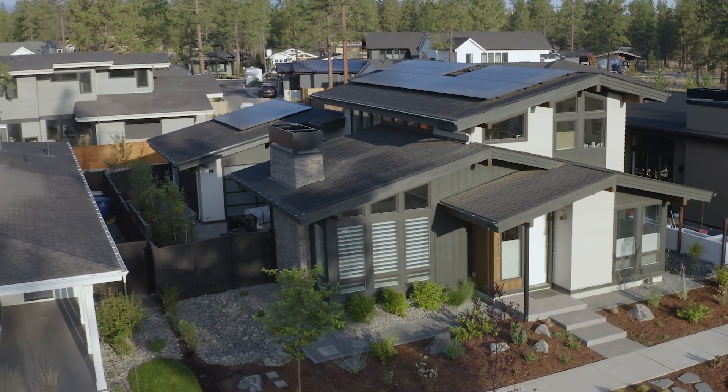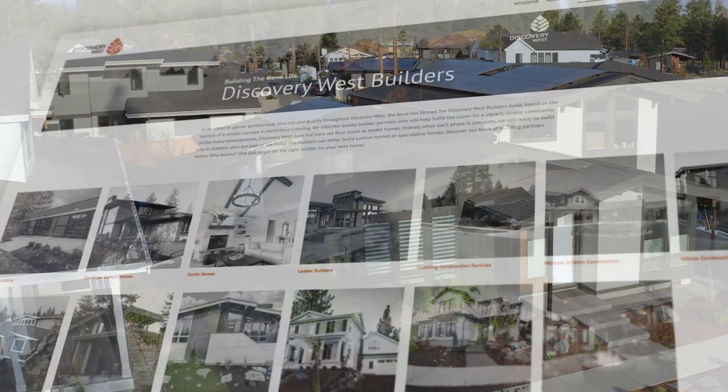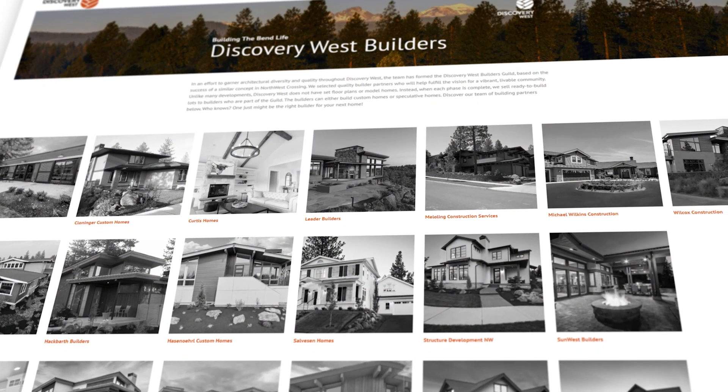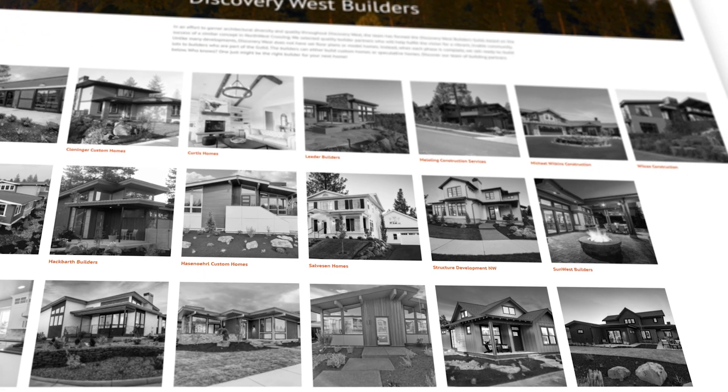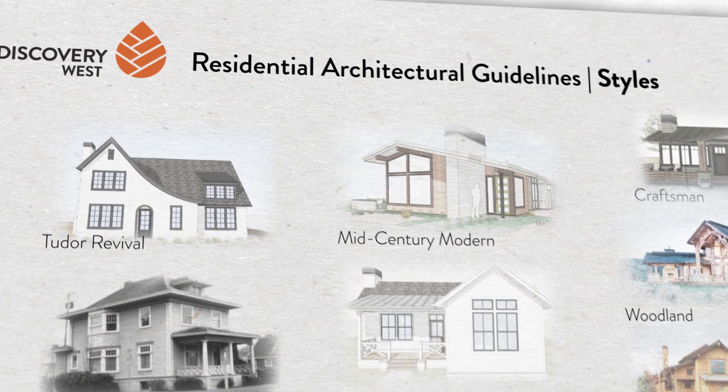One of the unique things about the architecture of Discovery West is our guild builder system. We have 19 different builders doing their own individual takes with their own designers on nine different styles that we have in our architecture review guidelines.